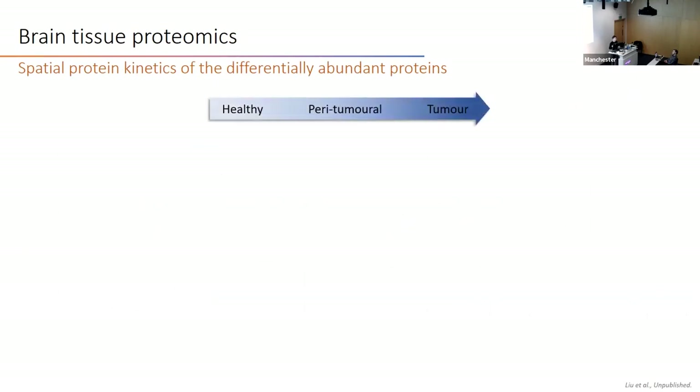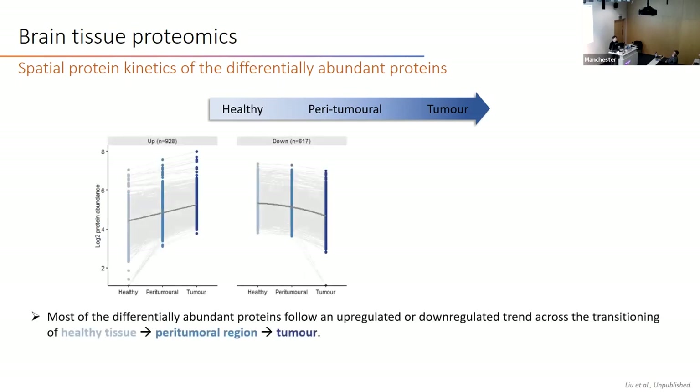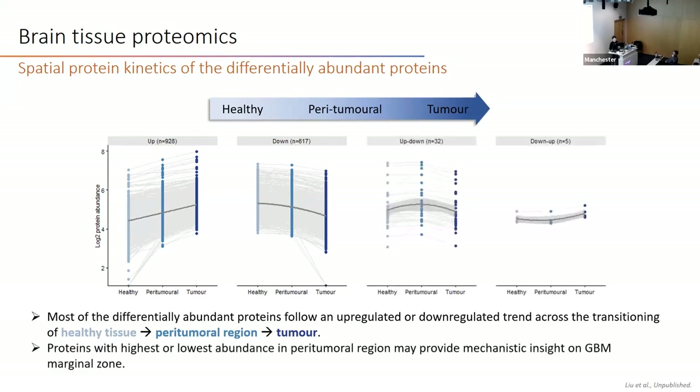Because of the nature of these three regions, we looked at the spatial kinetics of proteins across the transition. The vast majority follow a gradual upward or downward trend across healthy to paratumor to tumor. Additionally, a small group of proteins showed either the highest or lowest abundance in the paratumor region, which could provide mechanistic insights on the GBM marginal zone.